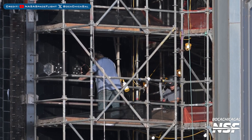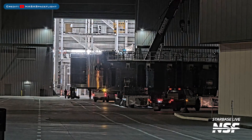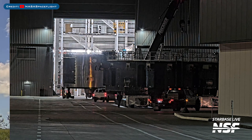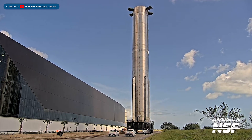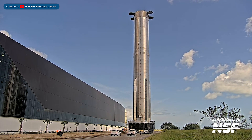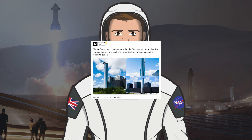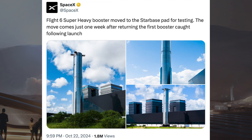Work has been continuing on Starship 31's heat shield tile system. A Starship 34 barrel section was seen being moved into Mega Bay 2. As they get started preparing for Flight 6, SpaceX rolled Booster 13 to the launch site. Booster 13 was also lifted onto the orbital launch mount for testing. SpaceX posted pictures and information, saying the Flight 6 Super Heavy booster moved to the Starbase pad for testing, just one week after returning the first booster caught following launch.